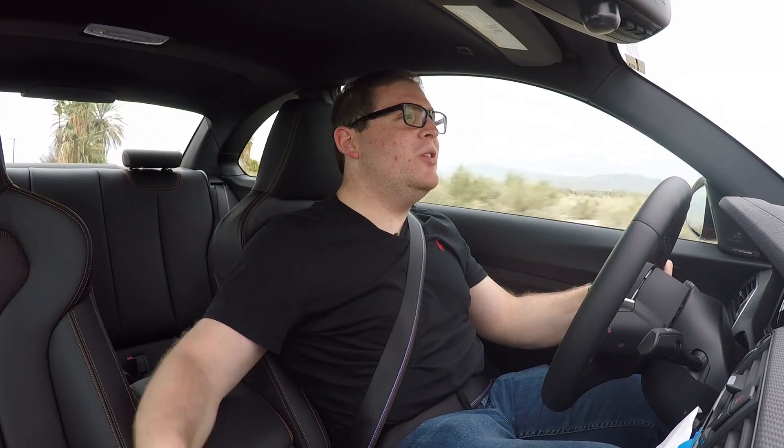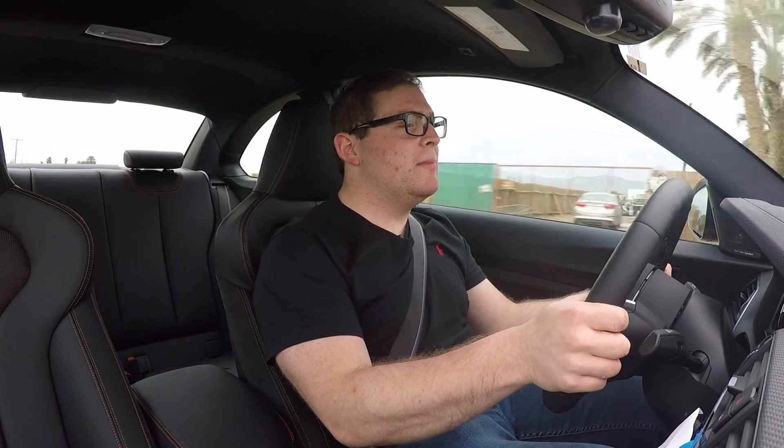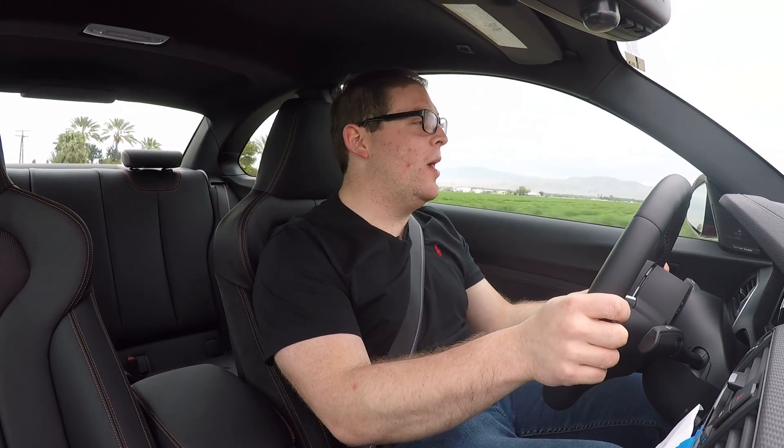This and the all-new Z4 have really stood out to me. You can get the Z4 in M40i spec with the B58 engine — not as powerful, but pretty close, and it's actually a smaller car with a convertible top. If you like the way the M2 looks but want a convertible and can live without the manual, the Z4 is worth a look. As for price, this M2 starts at $58,900 — under $60,000 — but options can easily push it well into the 70s, so you have to be careful with BMW options.